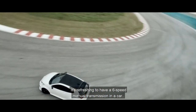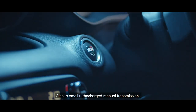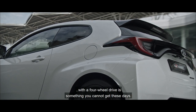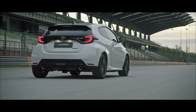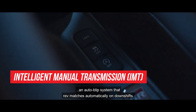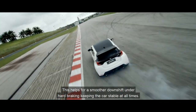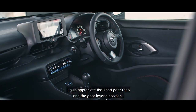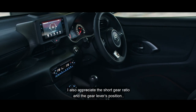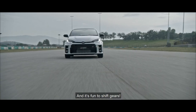This is pure exhilaration. It's refreshing to have a 6-speed manual transmission in a car for that ultimate human-machine connection. A small turbocharged manual transmission with 4-wheel drive is something you cannot get these days. The intelligent manual transmission and auto-blip system rev-matches automatically on downshifts, helping for a smoother downshift and hard braking, keeping the car stable at all times. I also appreciate the shorter gear ratio and the gear lever position, which is closer to the steering wheel.